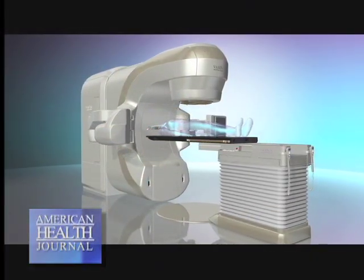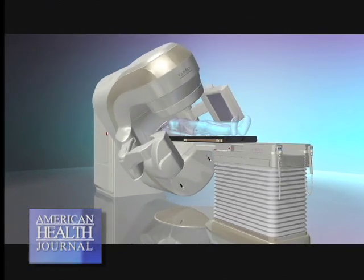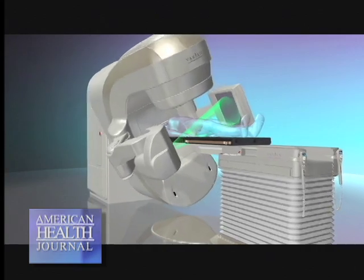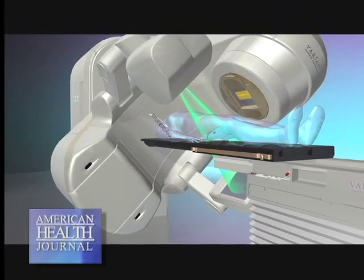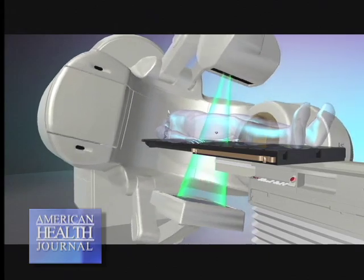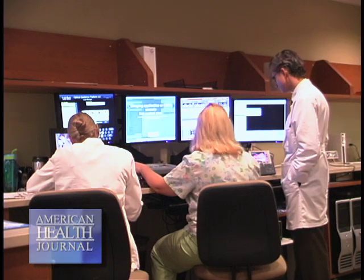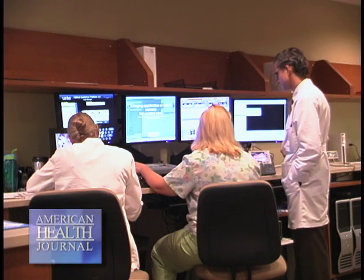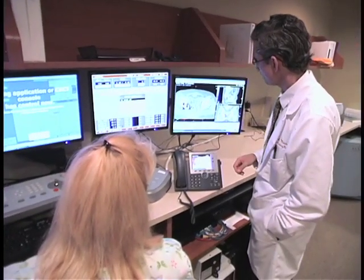Where the real advantage of this technology comes into play is in the short-term and in the long-term, as the patient proceeds through treatment and then for the time afterwards — the improved accuracy and design of the treatment fields using this sophisticated piece of equipment does appear, at least in this one investigator's humble opinion,